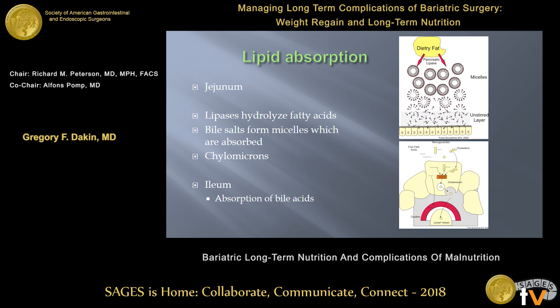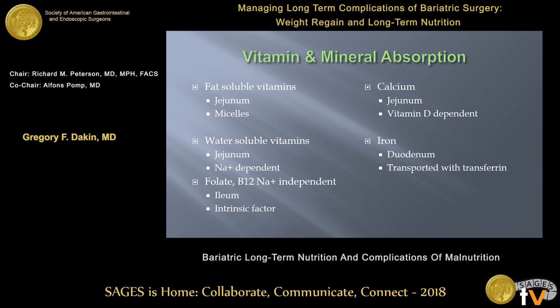Lipids have a different mechanism. They are mainly absorbed in the jejunum; lipases hydrolyze them into fatty acids. The fatty acids are bound and surrounded by bile salts into micelles, which can then easily cross the cell membrane. The fatty acids are packaged into chylomicrons and then secreted out into the lymphatic system. Remember, the bile salts are primarily absorbed in the ileum, so operations like BPD that alter the surface area of ileum in contact with bile and food will have more of an effect.